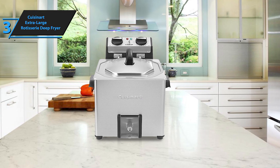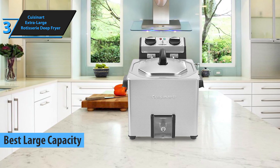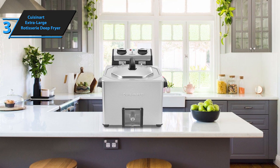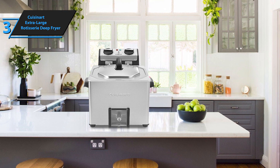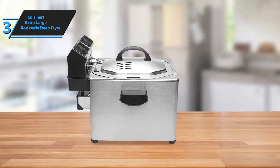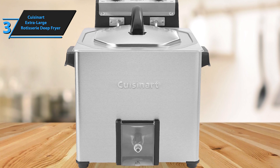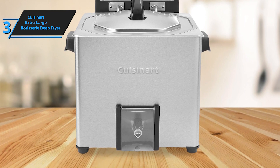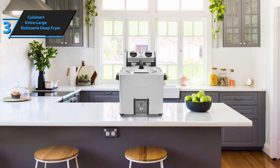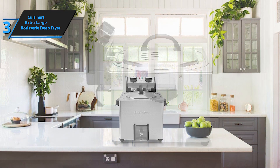Introducing the Cuisinart Extra Large Rotisserie Deep Fryer, which has earned its place as the top large capacity deep fryer in 2023, based on our analysis and feedback from users. This versatile kitchen appliance is notable for more than just its ability to fry a whole turkey within an hour using less oil than conventional fryers. It's also capable of frying ample servings of mouth-watering appetizers, main courses, side dishes, and breakfast delights. In addition, the Cuisinart Extra Large Rotisserie Deep Fryer doubles as a steamer, allowing for oil-free cooking of vegetables and dumplings. You can even bake a cake in it! Although this multifunctionality might make the initial setup slightly challenging, seasoned cooks should have no trouble. One minor drawback is that it sometimes struggles with heat retention and recovery, primarily due to its large oil and food capacities.